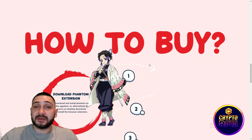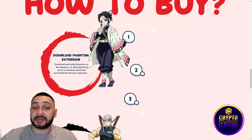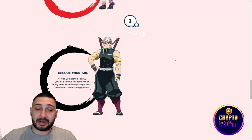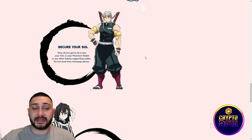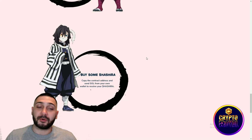Here's an easy and simple explanation of how to buy their token. You need to download the Phantom extension — download and install Phantom on the App Store, or if you're on a desktop, download and install the browser extension. Then you need to send SOL or buy it directly on a Phantom wallet, or send from any other wallet. After that, copy the contract address and send SOL from your wallet to receive your Hashira tokens.